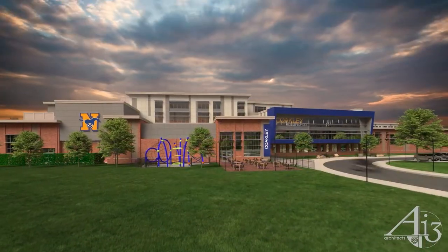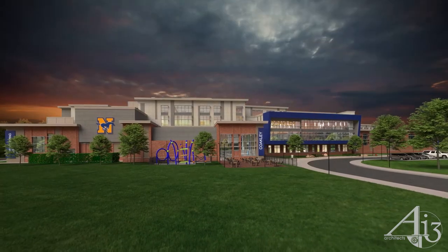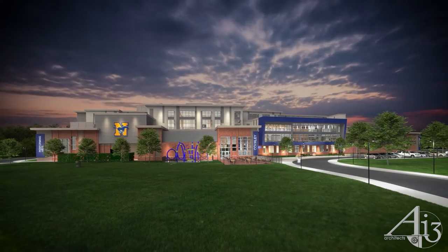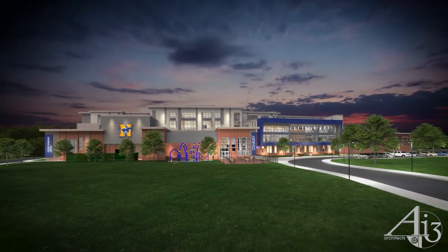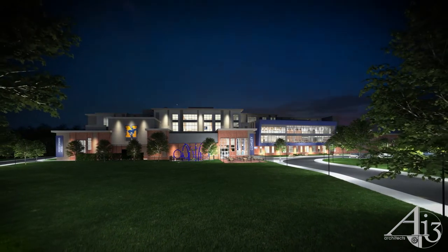The building is designed to be 100% electric, eliminating the need for fossil fuels, and features a low energy use intensity. Our new Coakley Middle School will achieve net zero energy through solar renewable energy, and the project is on track to receive LEED Gold certification.